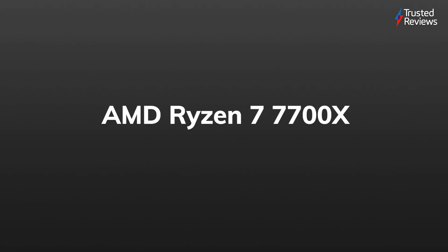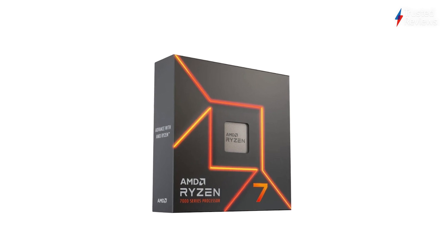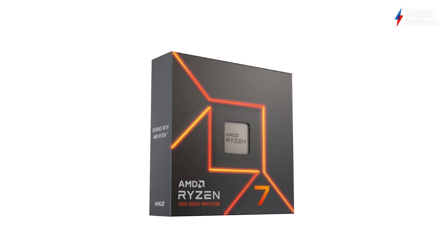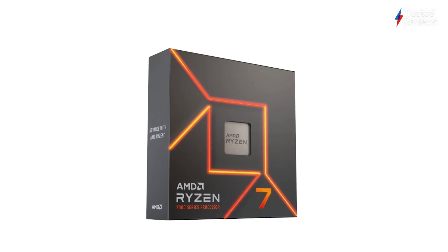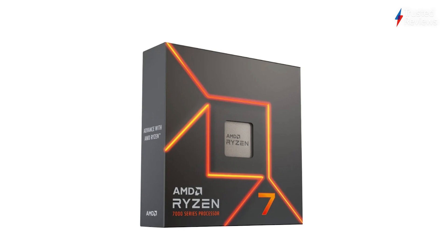AMD Ryzen 7 7700X. Despite its position as a mid-range option, the AMD Ryzen 7 7700X is still a fantastic processor that brings some impressive gaming power to the table. It scored a 4 out of 5.